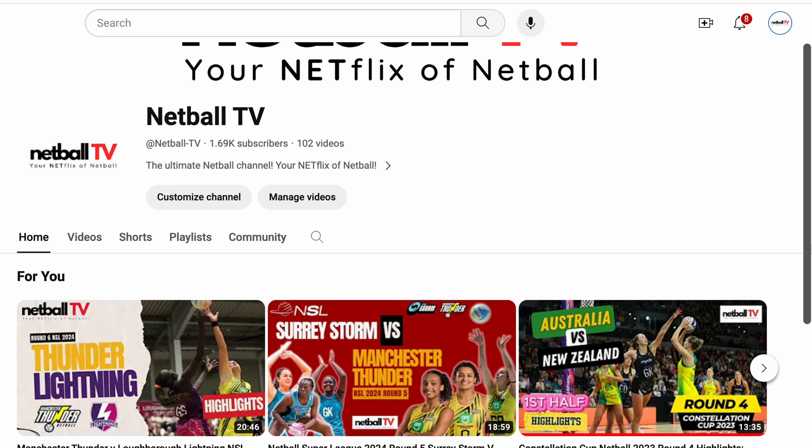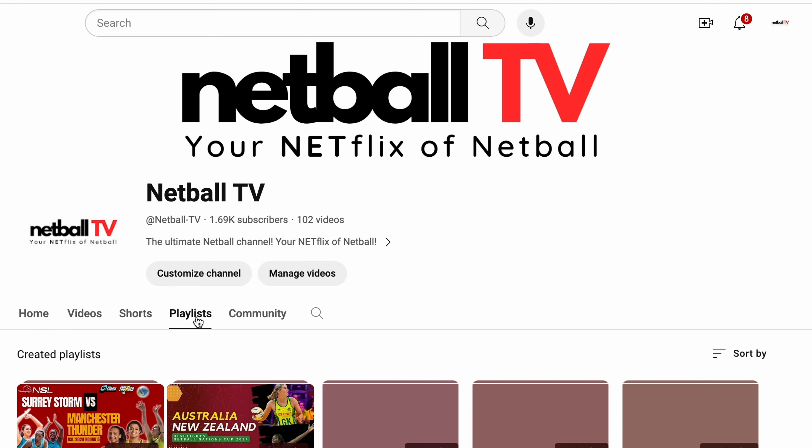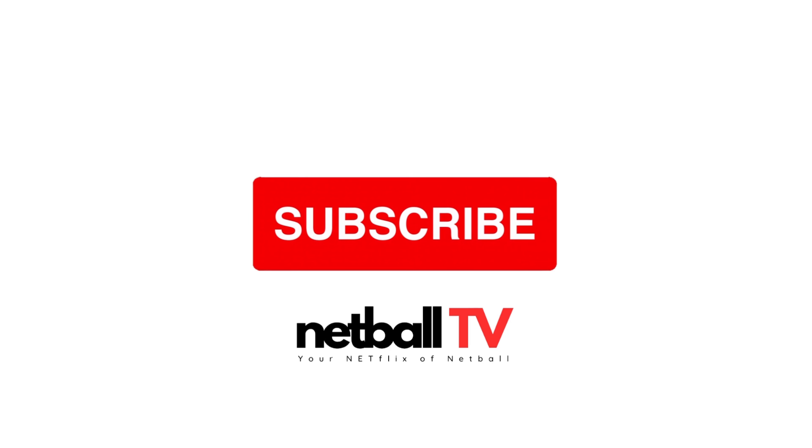Head on over to our channel and you'll catch lots of the NSL 2024 games as well as netball highlights, player analysis and other netball videos. Netball TV is your Netflix of Netball.